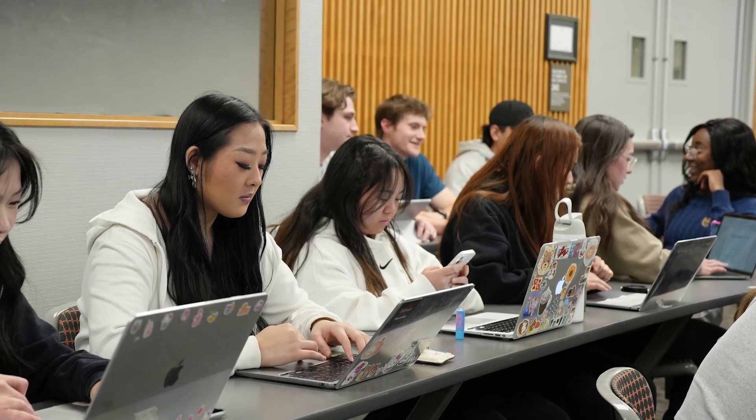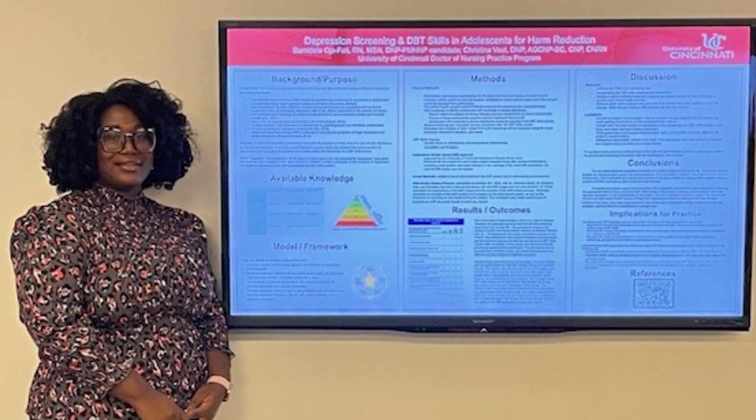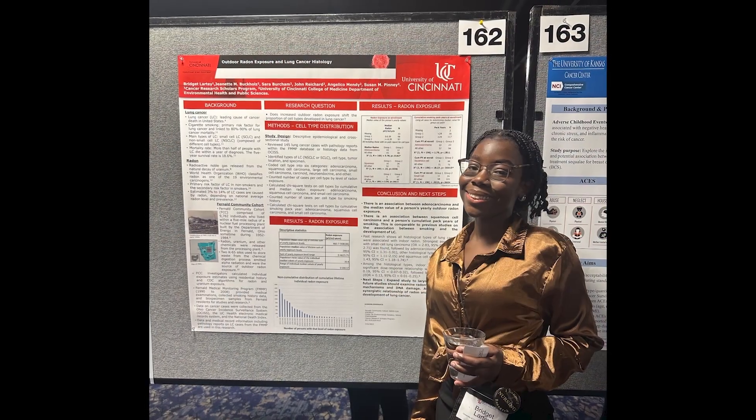Our commitment to diversity, inclusion, and belonging ensures our nursing workforce reflects and serves diverse patient populations. With highly ranked online programs, we've empowered thousands of advanced practice nurses nationwide to make a meaningful impact in their communities. Our research tackles pressing healthcare challenges, with findings disseminated widely to inform evidence-based practice and promote better patient outcomes.